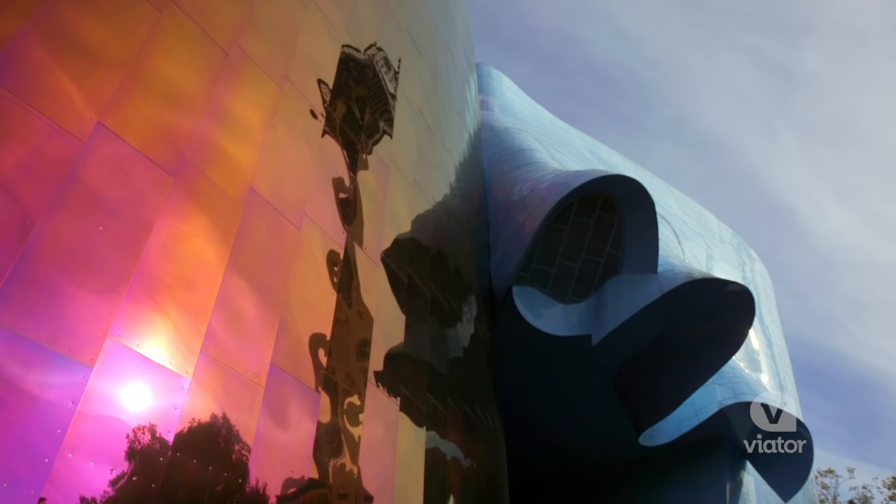This morning we are ready for takeoff. We are going up one of the most famous towers in Seattle, if not the world — the Space Needle.